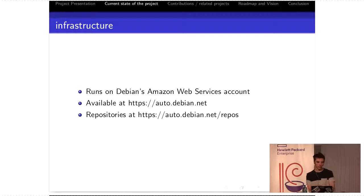For infrastructure — where does that run? This runs on Debian's Amazon Web Services account. It's already available at auto.debian.net. However, I'm still developing this a lot and I don't have two environments, so I wipe it every week — don't expect things there to remain where they are. Repo trees are also already available at auto.debian.net.